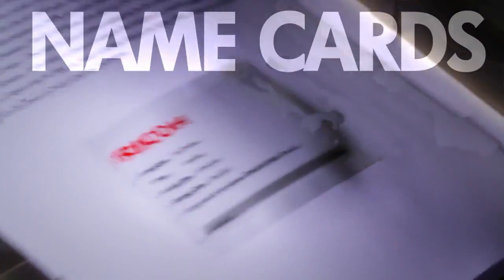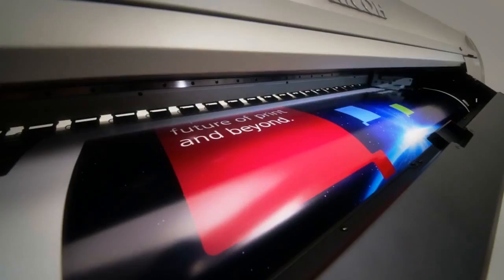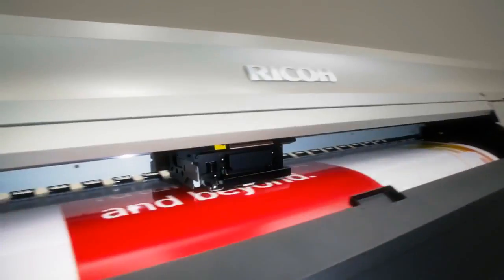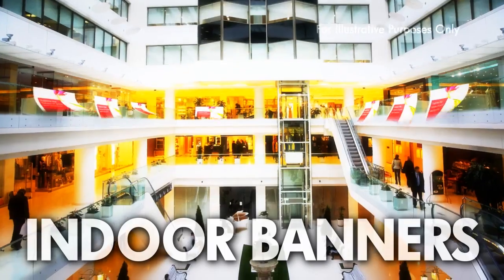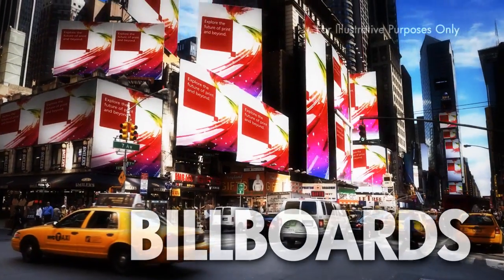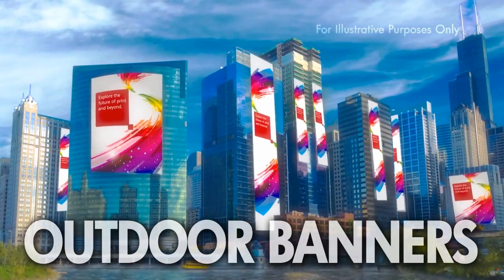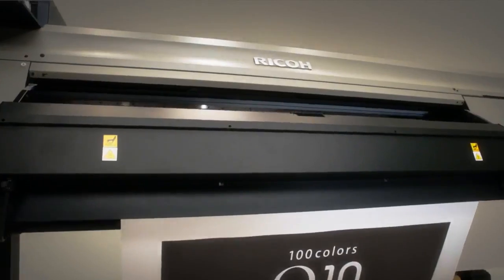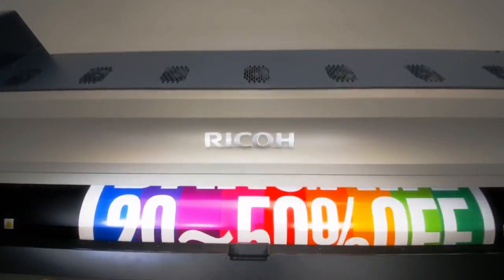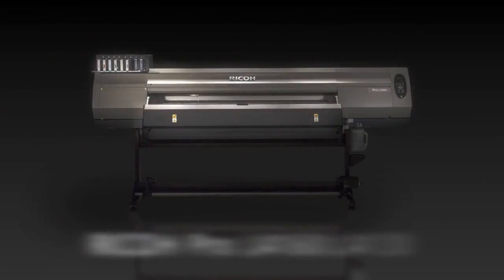RICO understands your business needs, expanding business with new application opportunities. The market is changing. The large format inkjet printer, RICO Pro L4100 series.